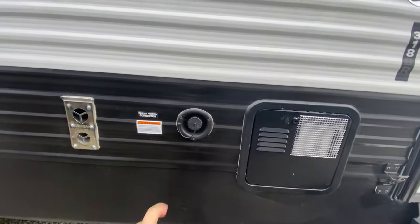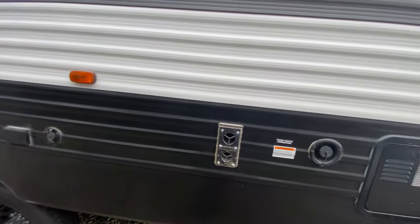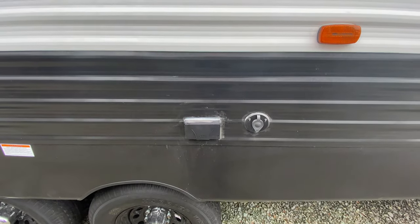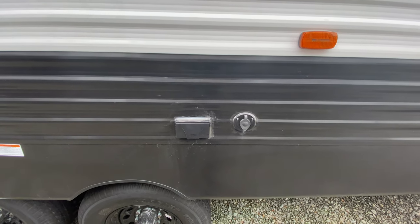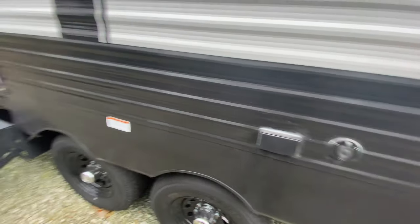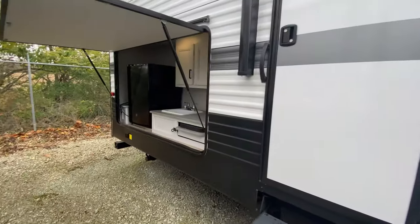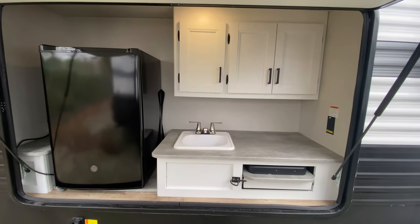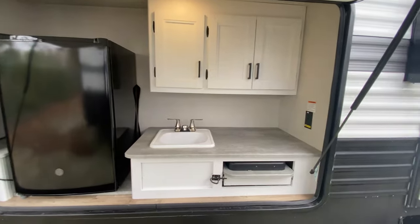Access to your water heater, fresh water connection, and the exit point to your furnace. Power that is also protected underneath your awning, so you can have a TV setup out here if you want or be able to charge your phone. Of course, your second entrance. And all the way at the back, we have our massive outside kitchen with the updated colors. It looks great — nice and bright and clean looking.